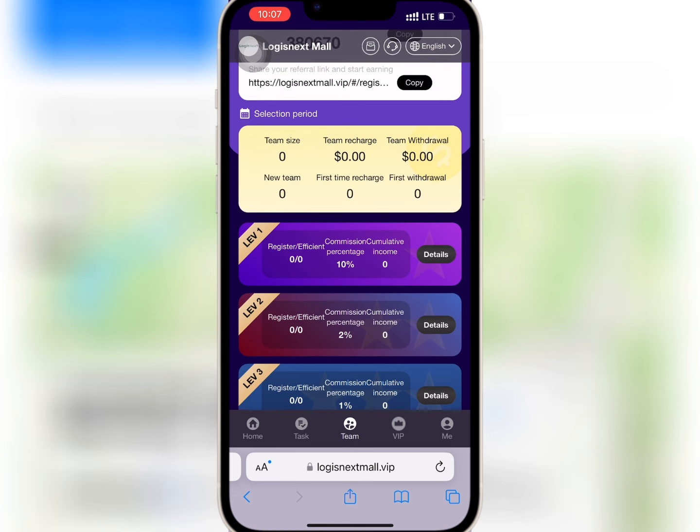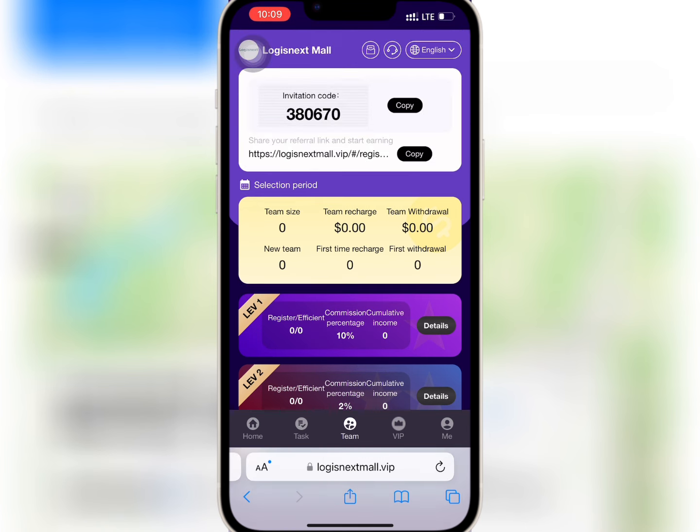If you go to team, you'll be able to see your invite link and code to refer your friends. If you invite friends to register and recharge, the platform will give you some reward as referral commission. The reward you earn depends on the level of your subordinates and the amount they recharge.